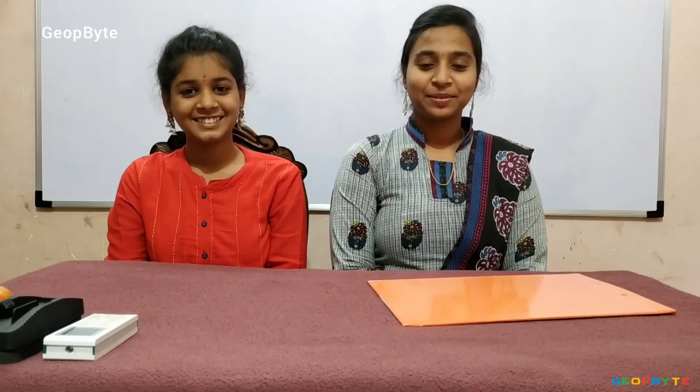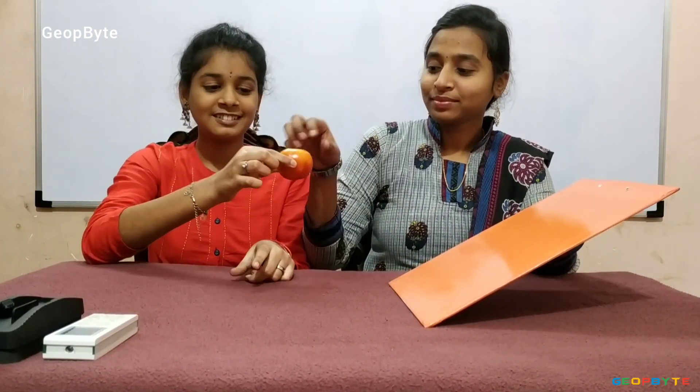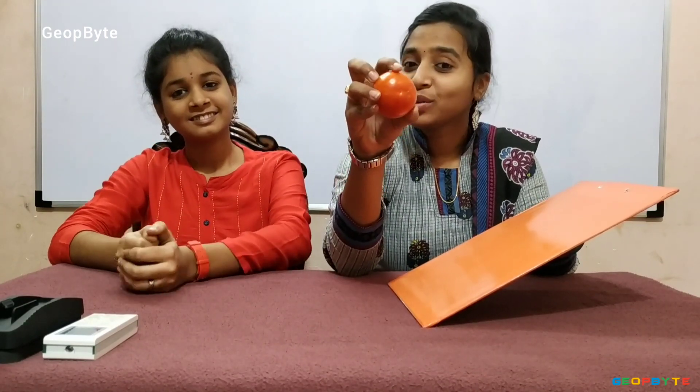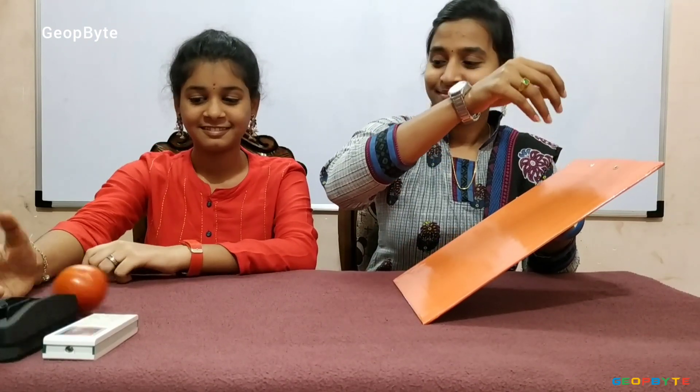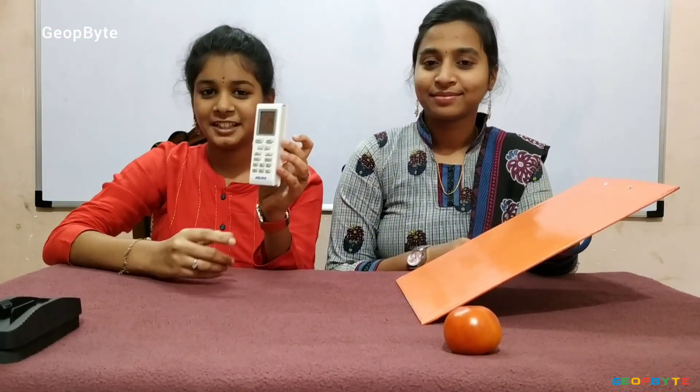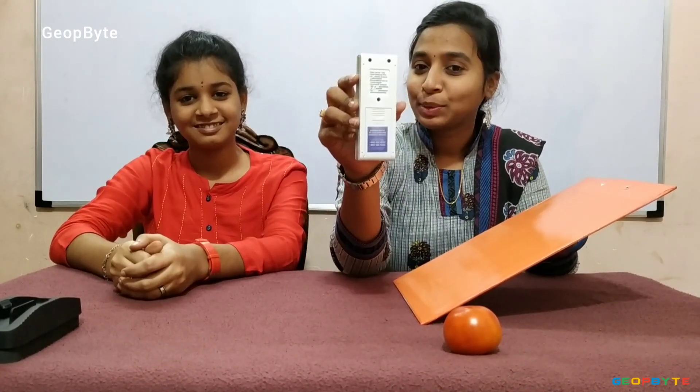Now let us get into the topic — what rolls? What slides? Hey kids, now let us see which object rolls and which object slides. First, let us take this tomato. This tomato has a round surface, so it rolls. Now let us take this AC remote. This remote has a flat surface, so it slides.